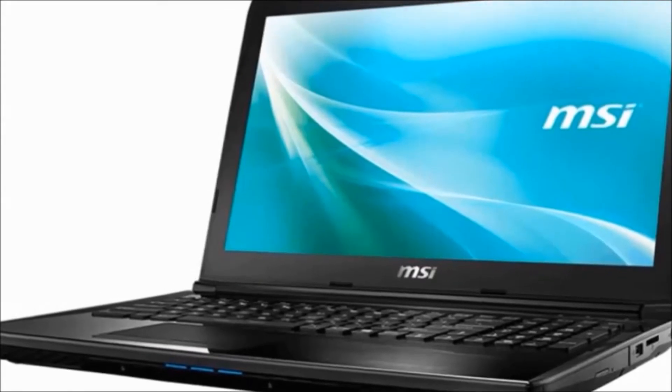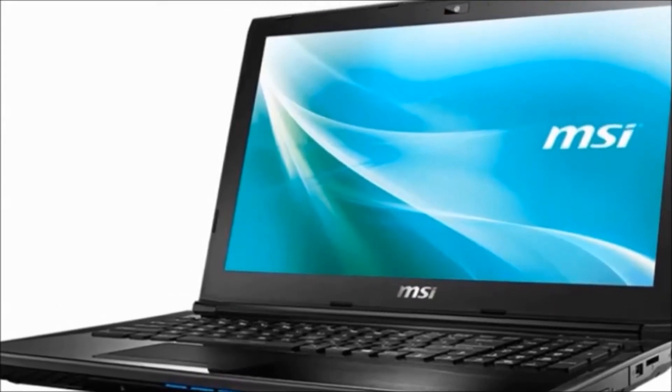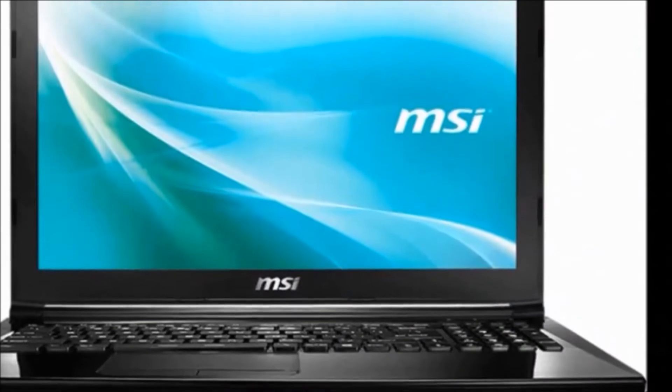Hi guys, how are you? Welcome to DreamView. I will tell you about the MSI GV Series Core i5 7th generation laptop.